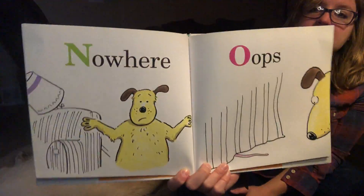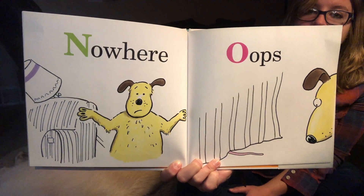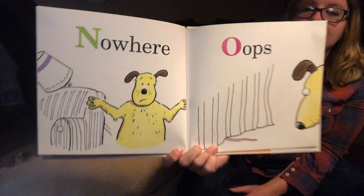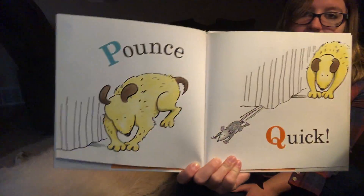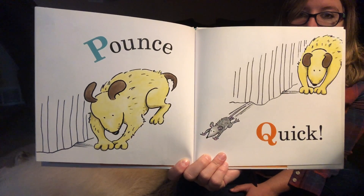N is nowhere. Oh, but O is oops. Looks like maybe the dog found the mouse. All right, what comes after O? P is pounce. But Q is quick — the mouse escaped again.